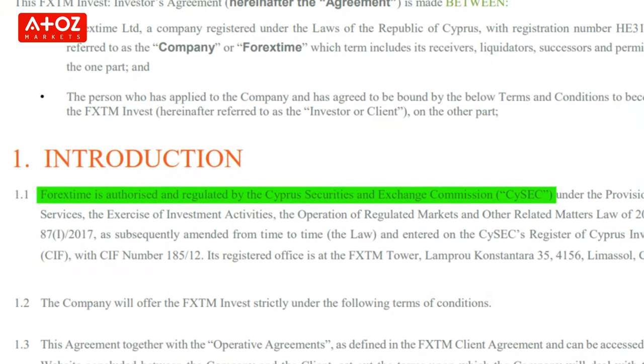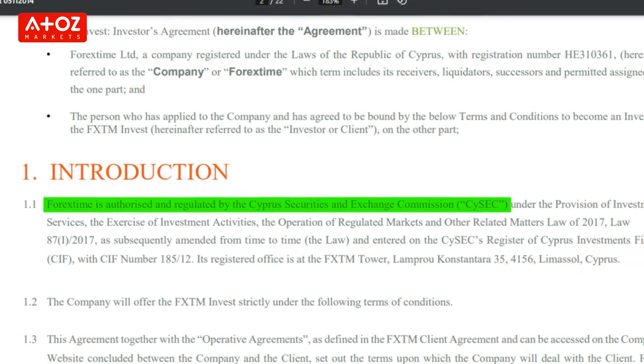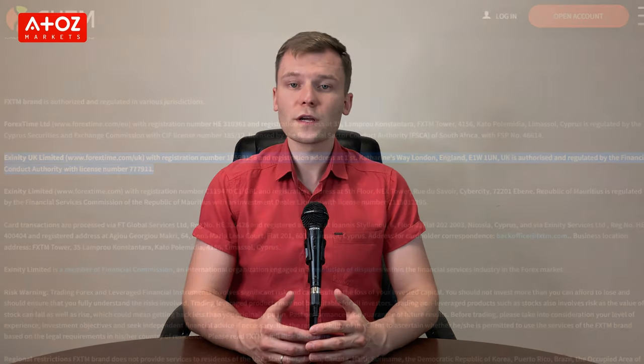Let's find out how FXTM is regulated. FXTM is regulated by different reputable regulatory authorities around the world. In Cyprus, Forex Time Ltd is regulated by CSIC. In the United Kingdom, Forex Time UK Ltd is regulated by the FCA. In South Africa, Forex Time Ltd is regulated by FSCA. And globally, Xenity Ltd is regulated by FSC.